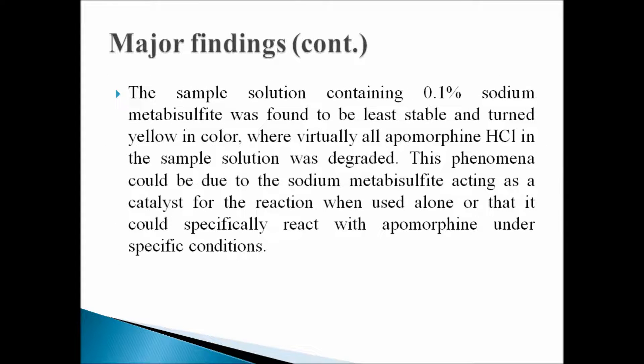On the other hand, the sample solution containing 0.1% sodium metabisulfite was found to be least stable and turned into a light yellow solution, where virtually all apomorphine hydrochloride in the sample solution was degraded.